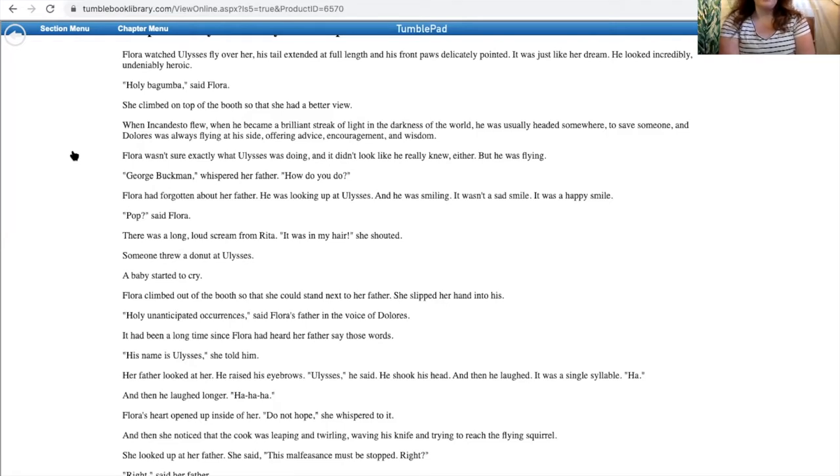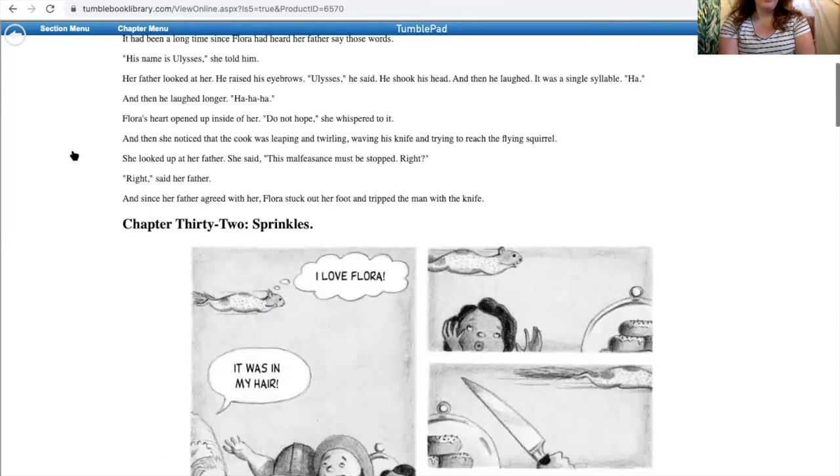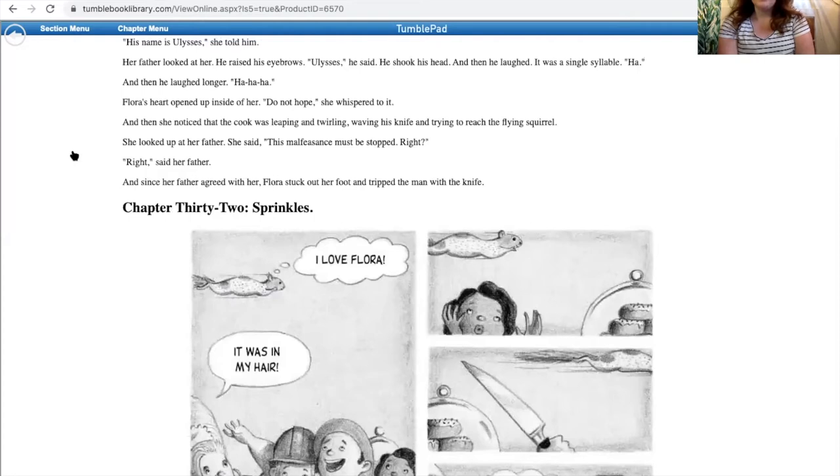Flora's heart opened up inside of her. 'Do not hope,' she whispered. And then she noticed that the cook was leaping and twirling, waving his knife and trying to reach the flying squirrel. She looked up at her father. She said, 'This malfeasance must be stopped, right?' 'Right,' said her father. And since her father agreed with her, Flora stuck out her foot and tripped the man with the knife.